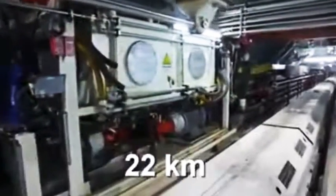A pair of state-of-the-art tunnel boring machines have been deployed at the Majohi site to drive 22 kilometers of rock boring towards the dam site.